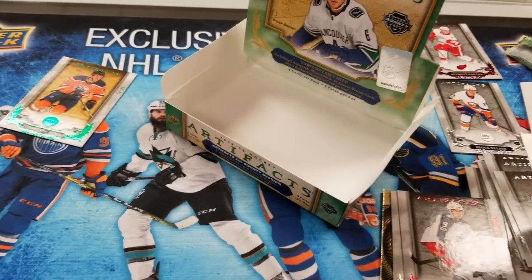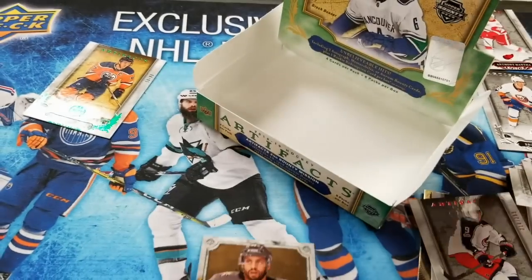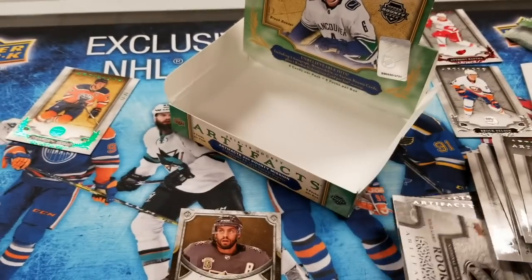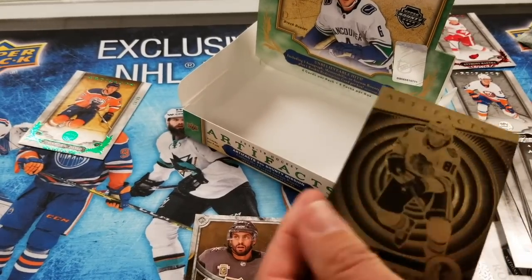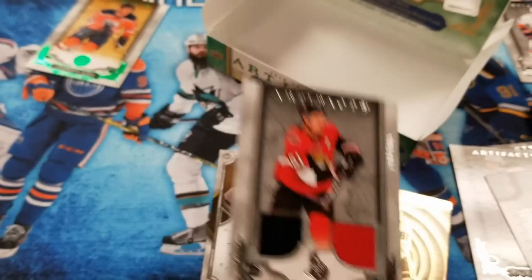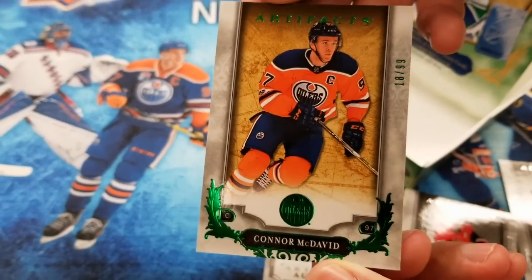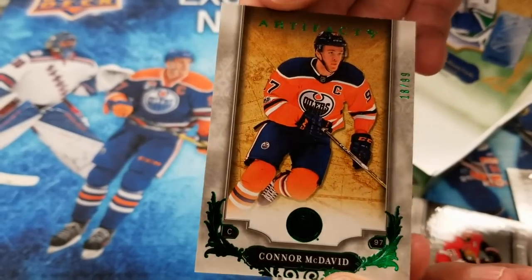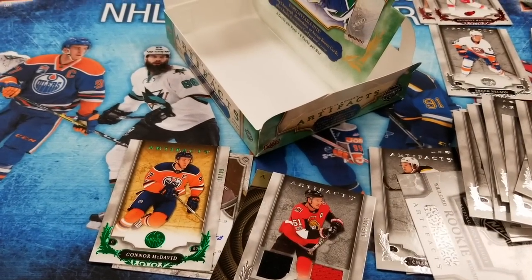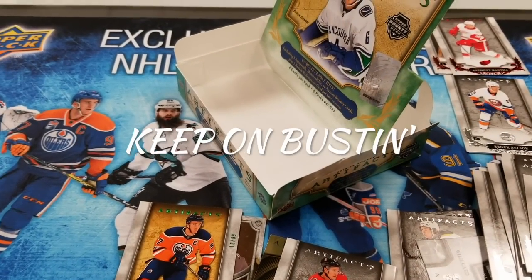Alright, that was cool and fun. Quick recap: we got the Bellemare Autofacts autograph, the rookie redemption Red 219, the Orem card with Patrick Kane, the Mark Stone dual jersey — nice card — and of course the Emerald Green Connor McDavid out of 99, probably the best card of the box. Let us know what you think in the comments, don't forget to subscribe and click that bell icon, and keep on busting!